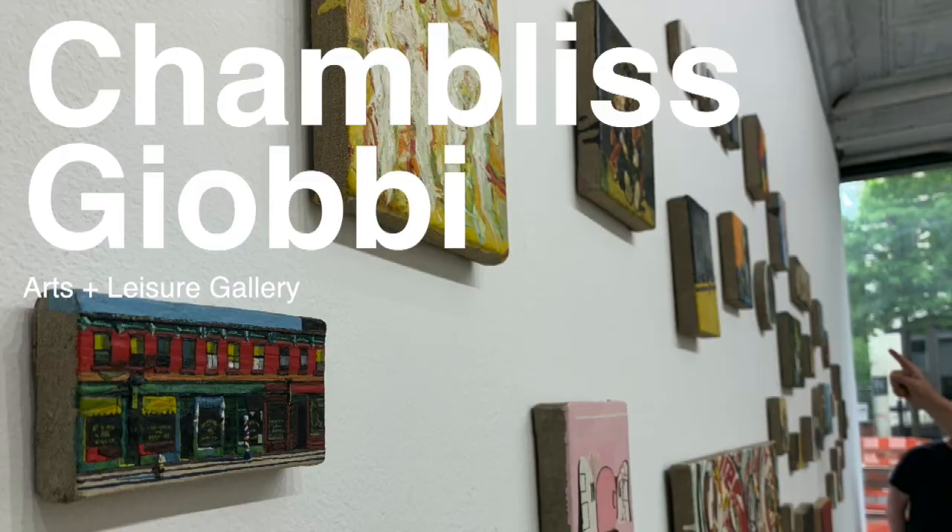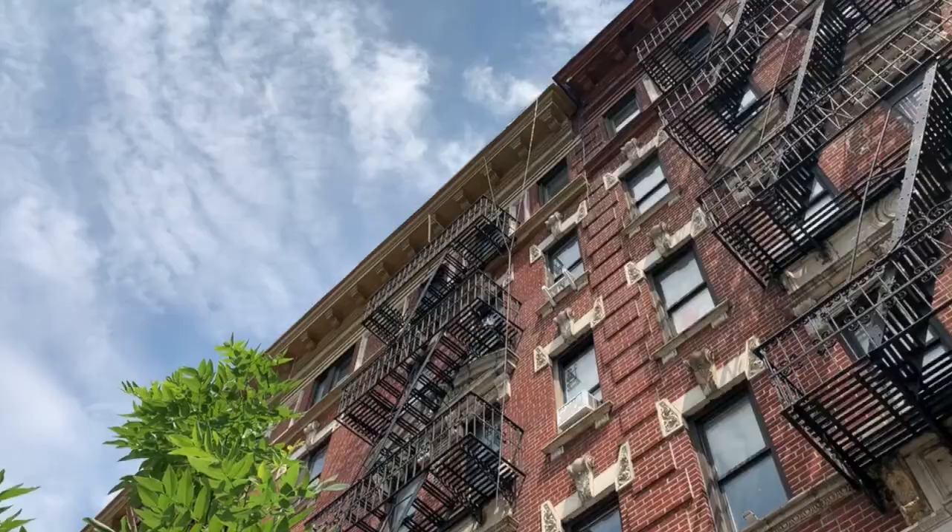We'll kick it off uptown at the Arts and Leisure Gallery — way uptown on Lexington Avenue between 100th and 101st Street. On view right now is the work of Chambliss Giobbe.